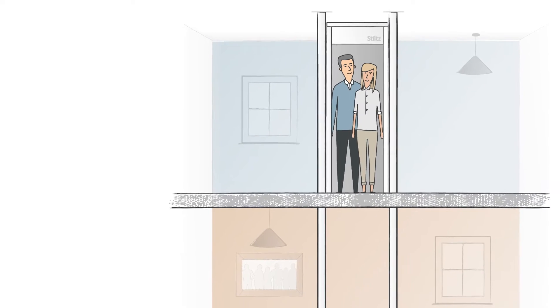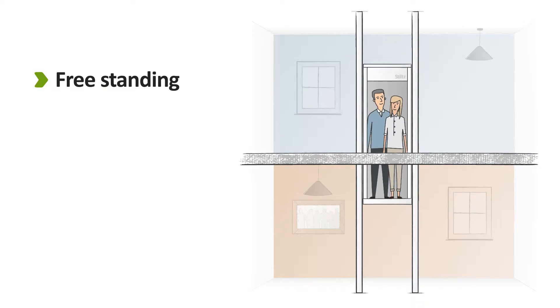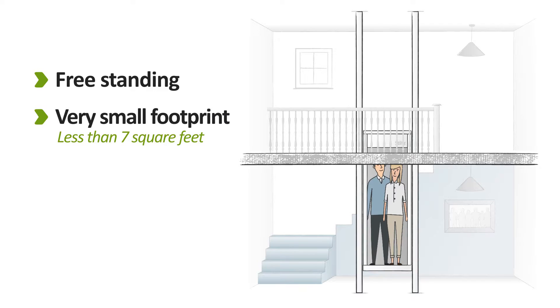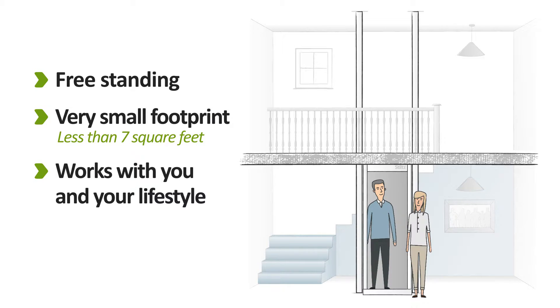Our great looking lifts take up little room, and a unique rail design means they don't require a supporting wall. Tuck it in a corner, put it in a cupboard, place it in a stairwell void, or send it up to a mezzanine or landing. No other product gives you the same freedom and flexibility.